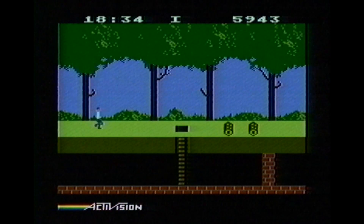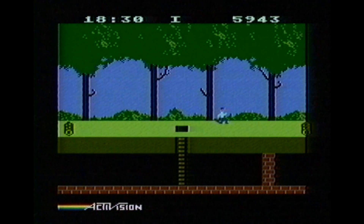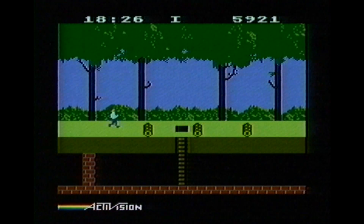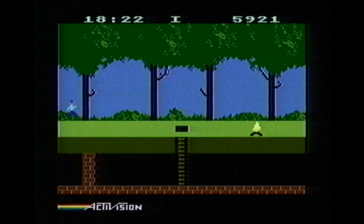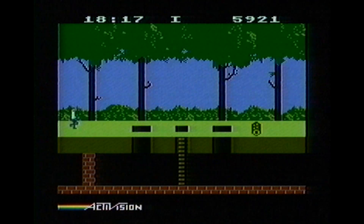The Atari 5200 is capable of producing better graphics and sound, but Pitfall is Pitfall. This game is not going to be better if you slightly improve the graphics, and you can hear that there's really not much sound work in this game. Stick with the 2600 game cartridge.